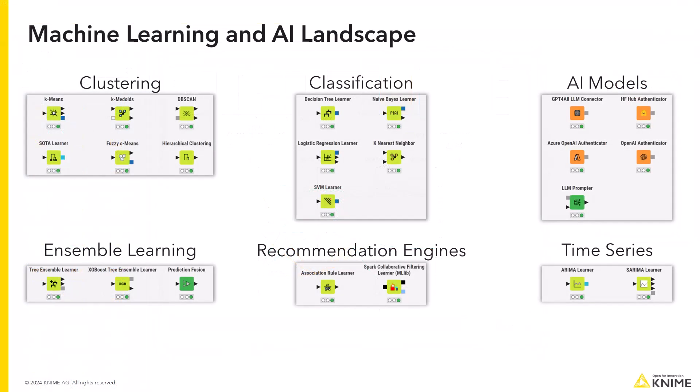KNIME Analytics Platform also offers a large range of machine learning and AI algorithms. You can then take your application to the next level by including some predictive and AI elements into it.